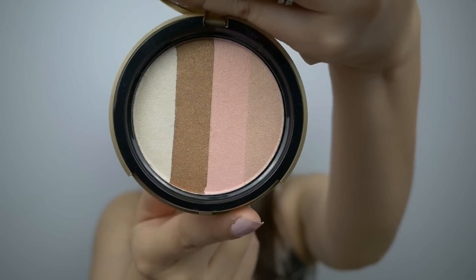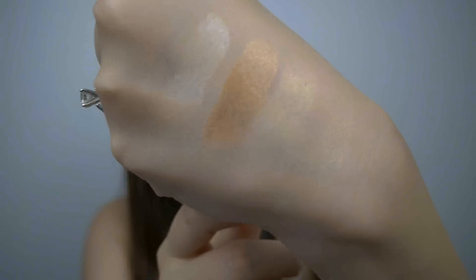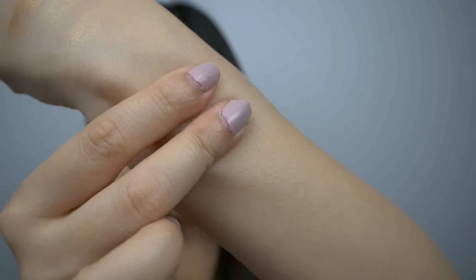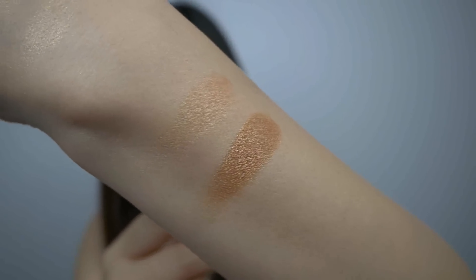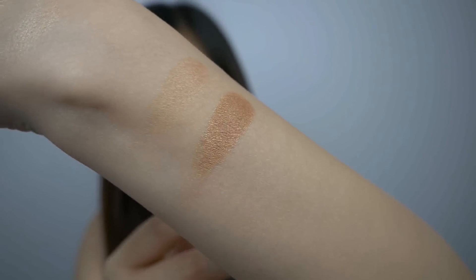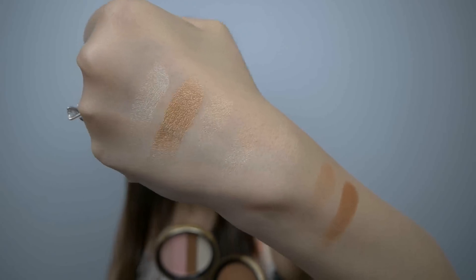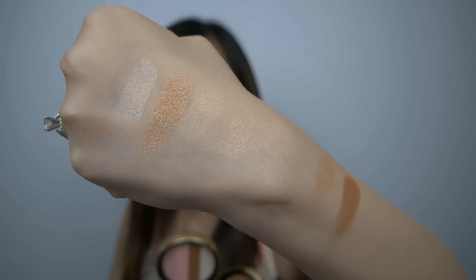Here is Sun Bunny. Let's do a quick swatch of all four shades in this one. As far as pigmentation goes, the Sun Bunny does seem to swatch a bit better, and if you look closely on the Snow Bunny, the two shades closest to my wrist are a little bit difficult to see, so they definitely do not look quite as pigmented.